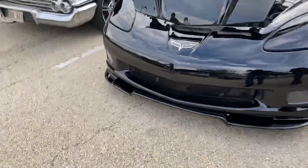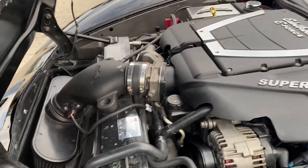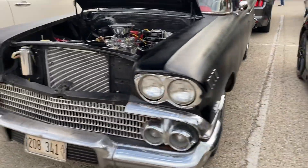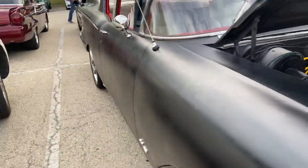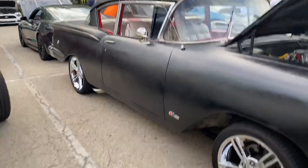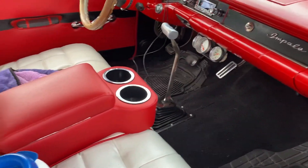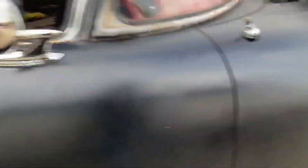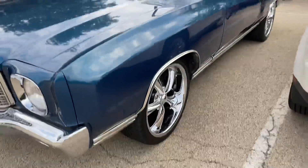Look at this Corvette over here — supercharged! Pretty fast. This thing is lower too, nice. And this old Chevy looks good too. That is beautiful — Corvette wheels on it. Look at the interior on this car, and it's a manual. I don't know what year Impala this is, but it's nice.